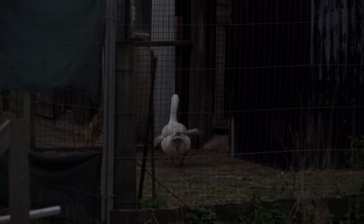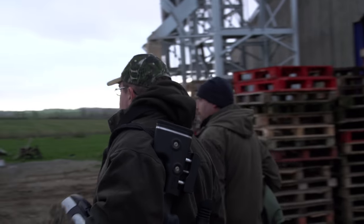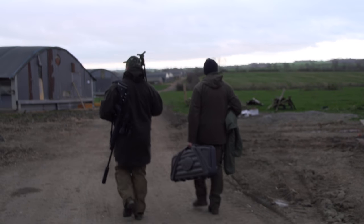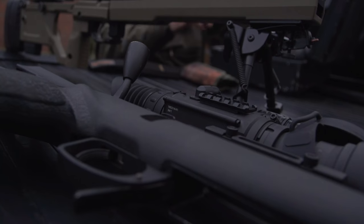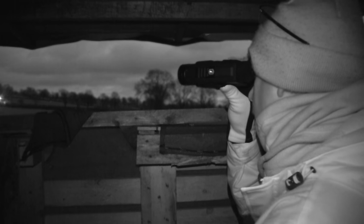Ryan Charlton, technical supremo at gun importer Highland Outdoors, has taken on this place and is making a big impact — so much so that the farmers have helped pay for new digital kit. Joining Ryan tonight is Paul Hodson, another mad-keen fox shooter who also enjoys a thermal and night vision combo approach, but it's not everyone's cup of tea.